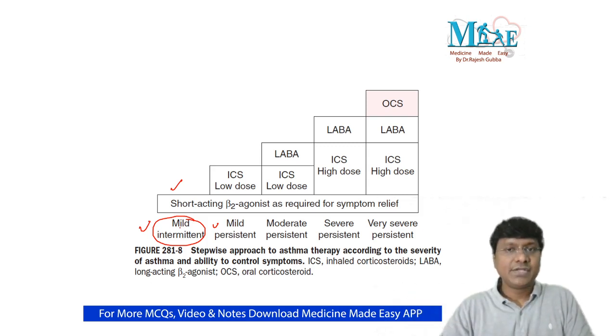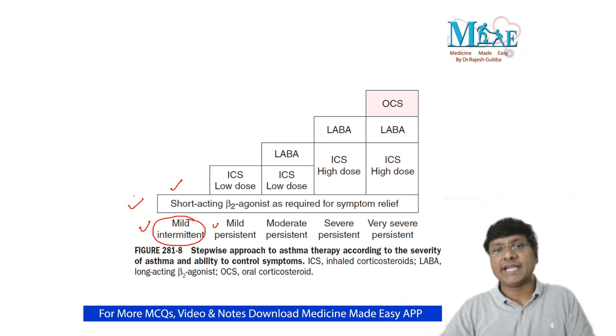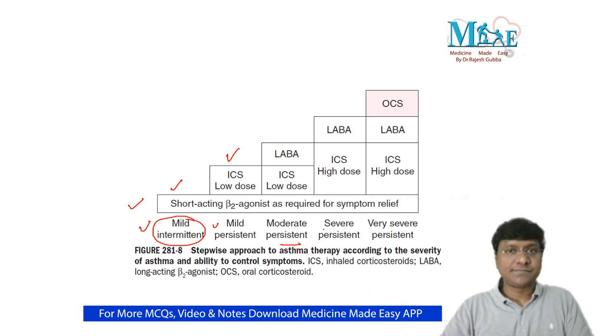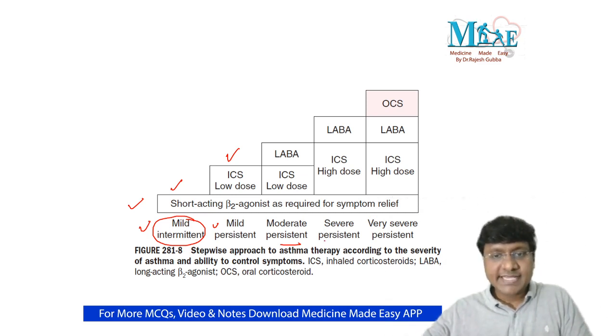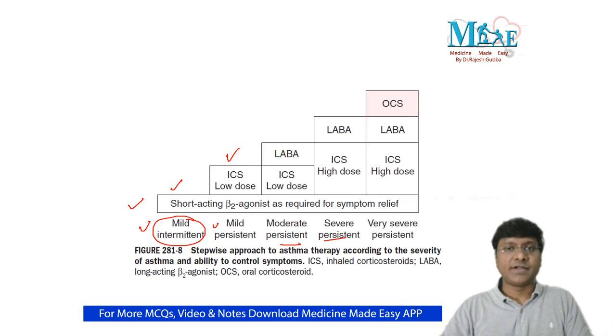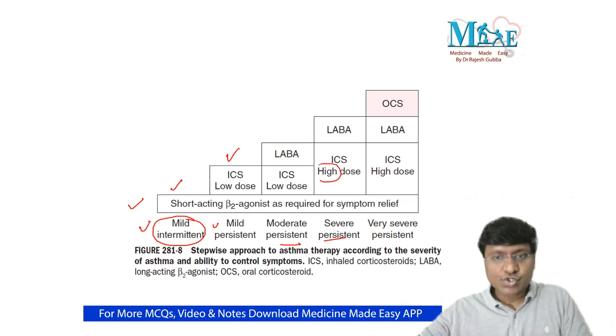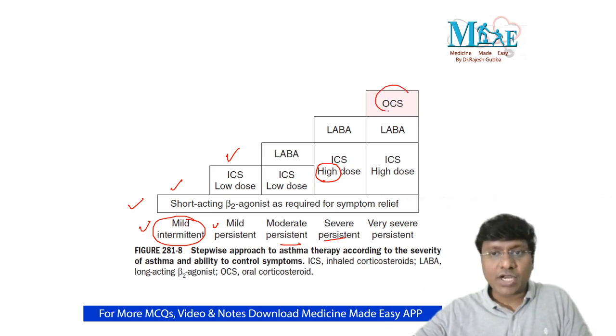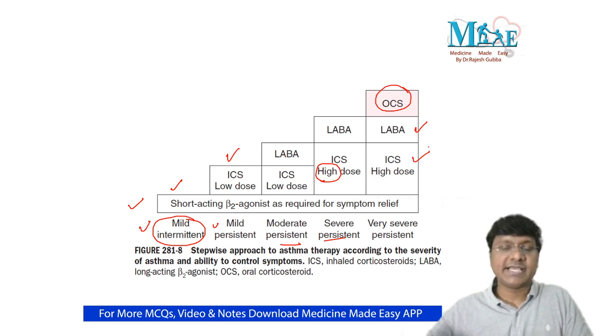In mild intermittent asthma, we give short-acting beta-2 agonist. In mild persistent asthma, we add low-dose inhaled corticosteroids alongside the short-acting beta-2 agonist. In moderate persistent, we also add a long-acting beta-2 agonist. In severe persistent, we continue the same drugs but increase the steroid dose to a higher-dose inhaled corticosteroid. In very severe persistent asthma, we add oral corticosteroids and long-acting beta-2 agonist at higher doses, plus short-acting beta-2 agonist for quick symptomatic relief.